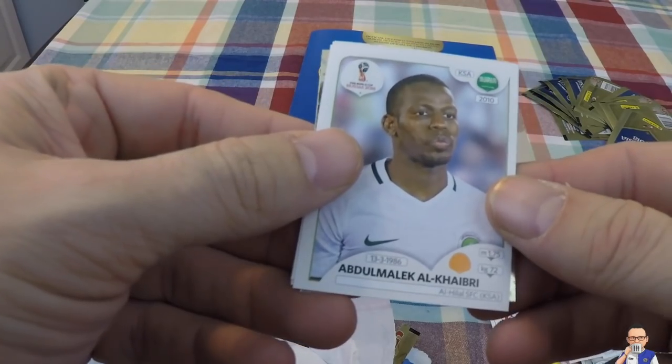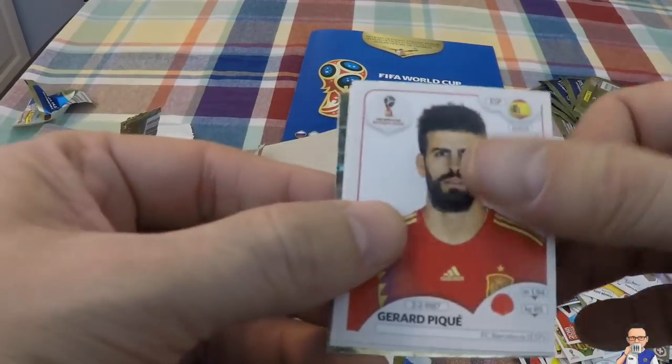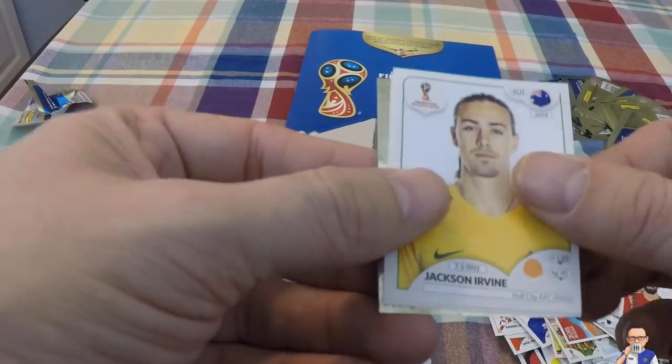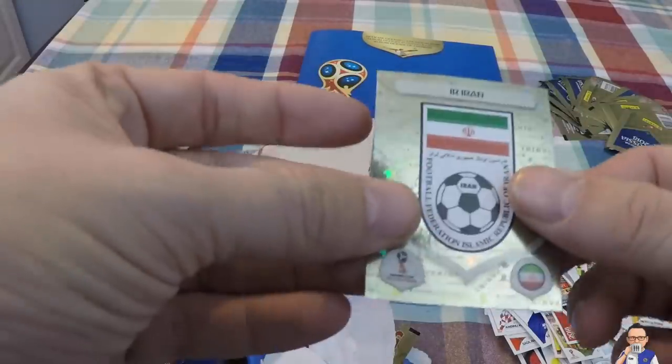Next up, Abdull Malik El-Kahabi for a team in Saudi Arabia. Gerard Pique for Barcelona and Spain. Jackson Irvine for Hull City and Australia. The team photo for Peru. And the team badge for Iran.